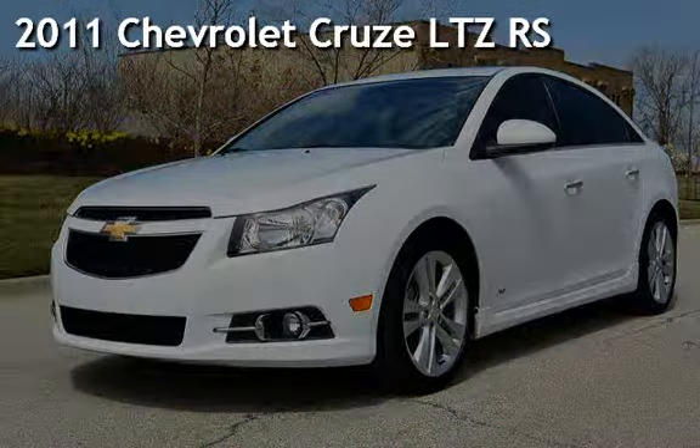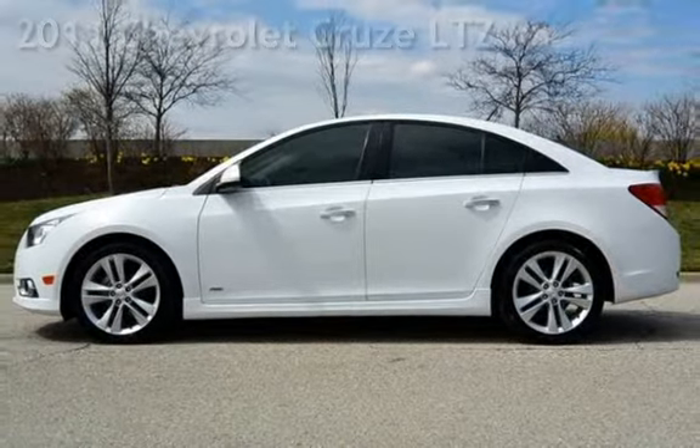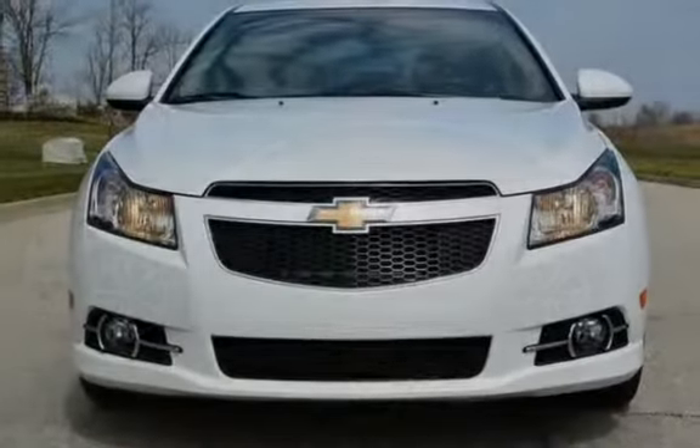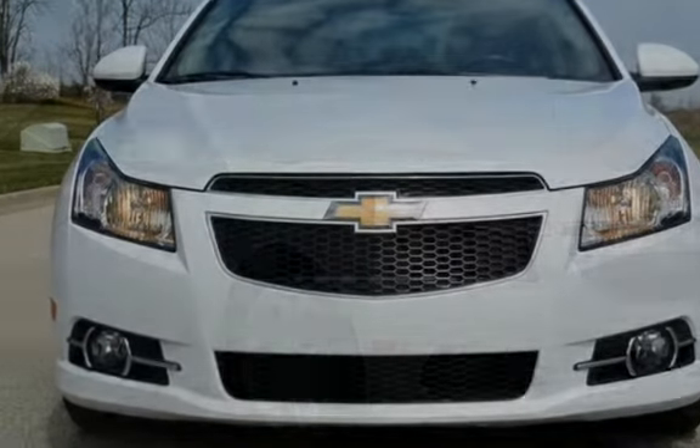Presenting a preowned 2011 Chevrolet Cruze LTZ. This four-door sedan has a four-cylinder, 1.4-liter I-4 engine, with front-wheel drive and an automatic transmission.